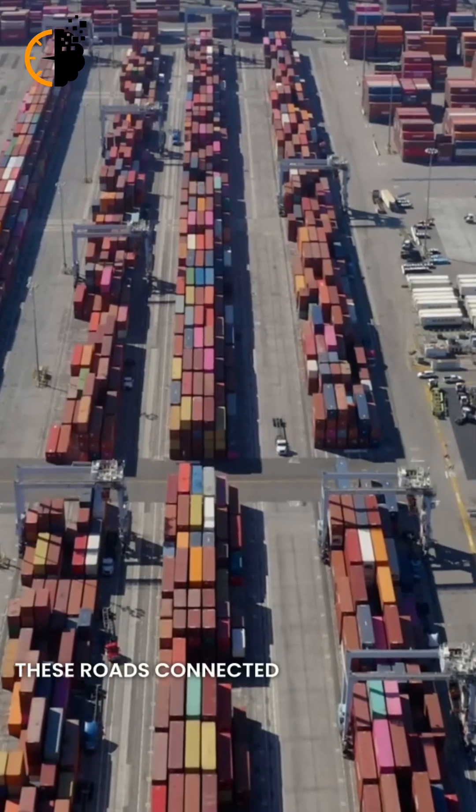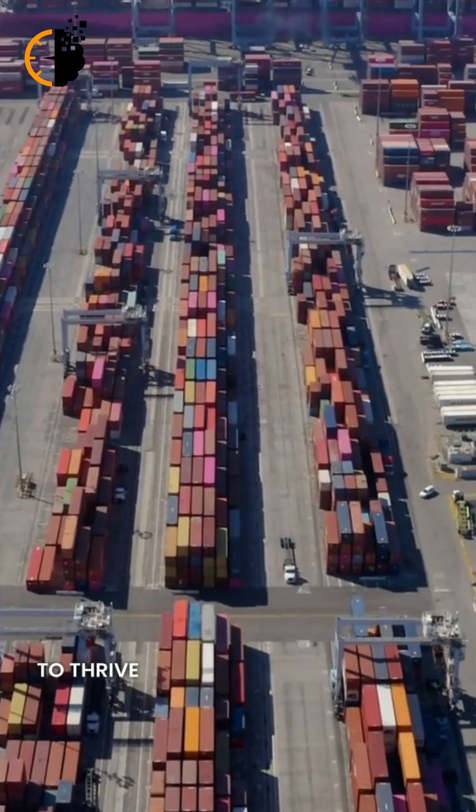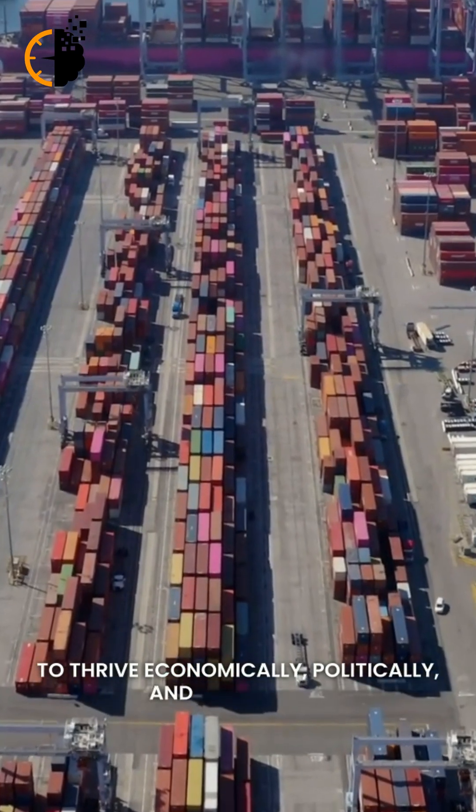These roads connected cities, allowing the empire to thrive economically, politically, and culturally.